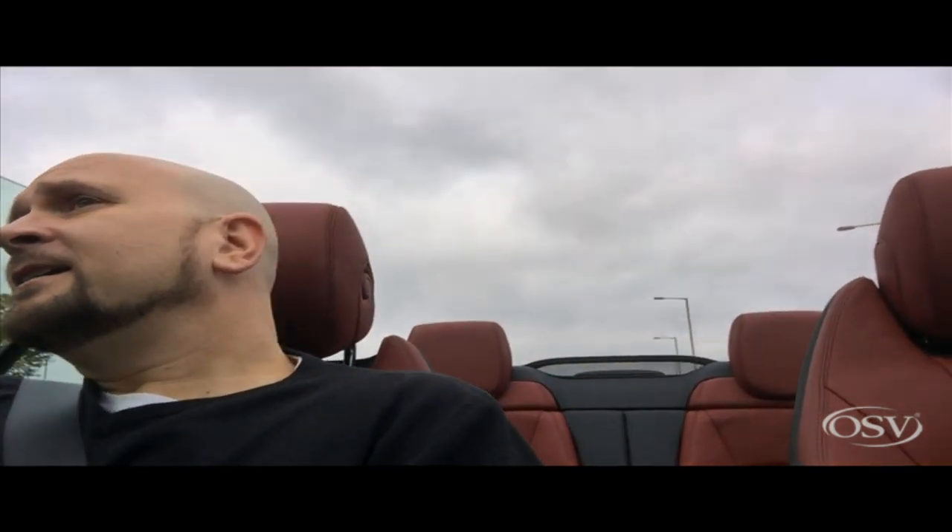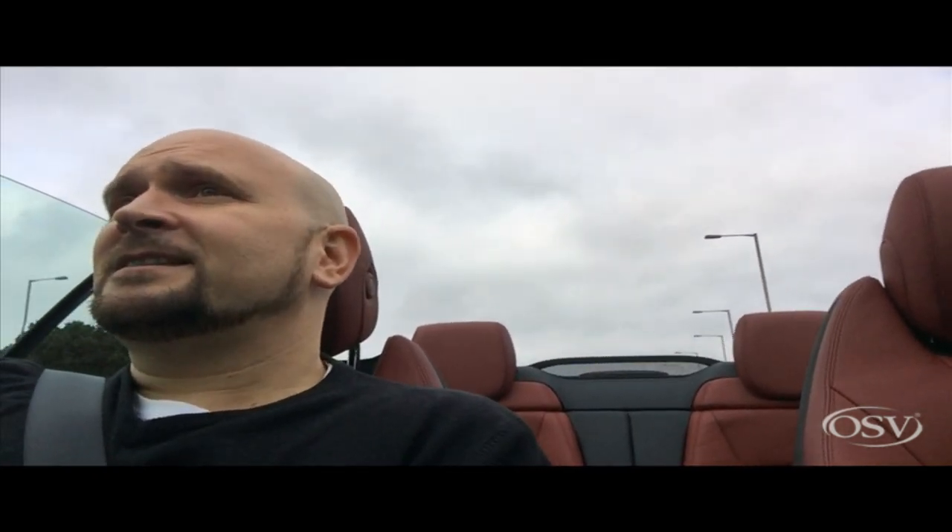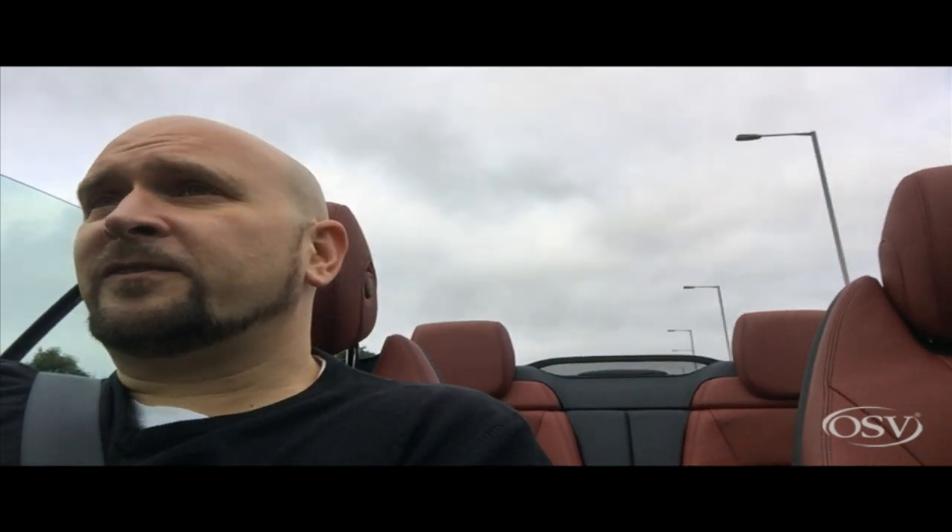Believe it or not, this car is really economical. For a flashy drop top, you can get 68.9 miles per gallon on average out of this — that's if you're driving fairly conservatively.